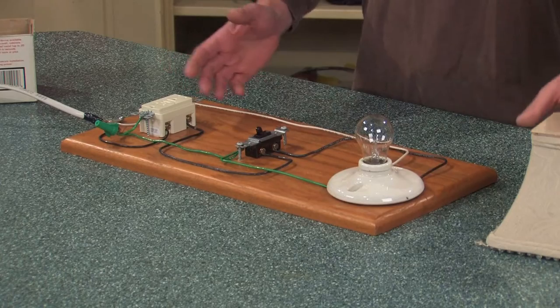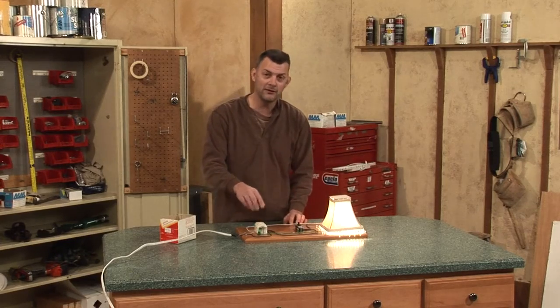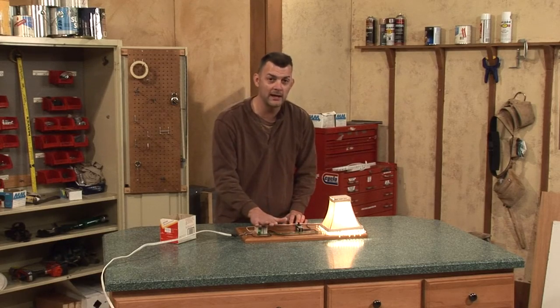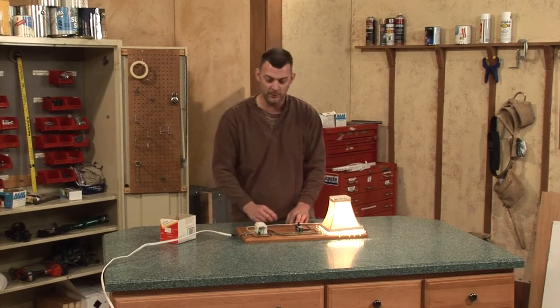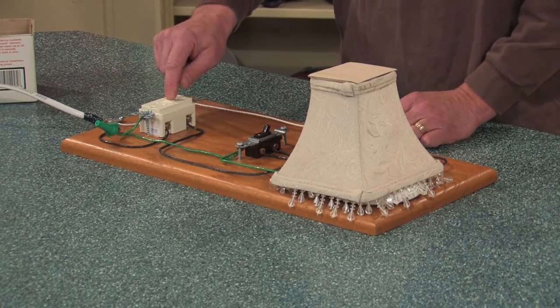It's kind of like a magic trick, but it doesn't take Houdini to figure this out. As long as the GFI has power, everything works properly, but as soon as it's tripped, it acts like a switch instead of a plug.